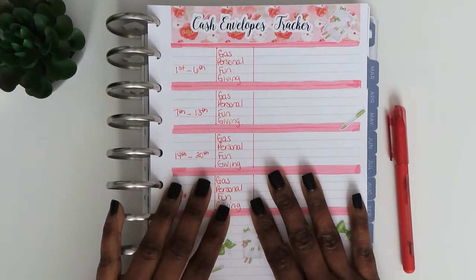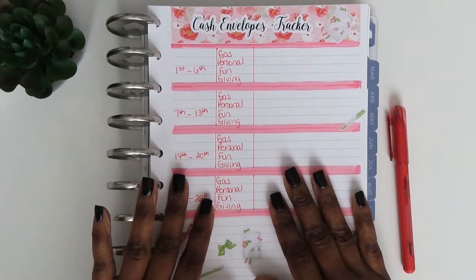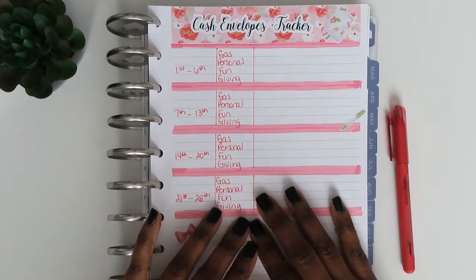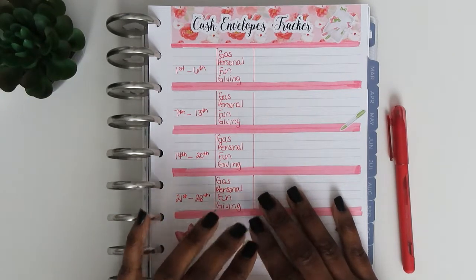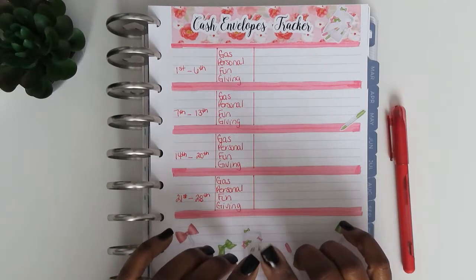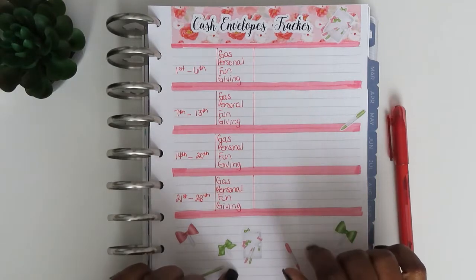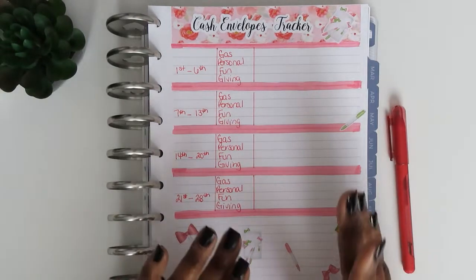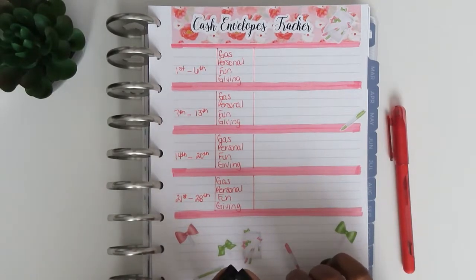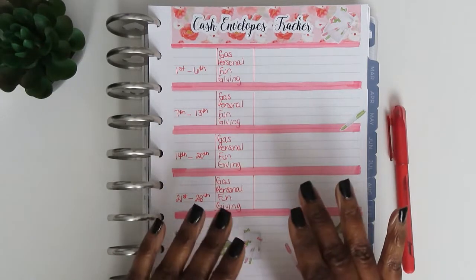Hi, it's Lushawn. If you've just found my channel, welcome, and if you're returning, welcome back. Thank you so much for supporting me here on Sean's Lifestyle — I truly do appreciate it. Today's video is my cash envelope tracker, and this will be for the first week of February, covering the first through the sixth. My cash and cashless envelopes consist of gas, personal, fun, and giving. If you're interested in how well I did, please keep watching.